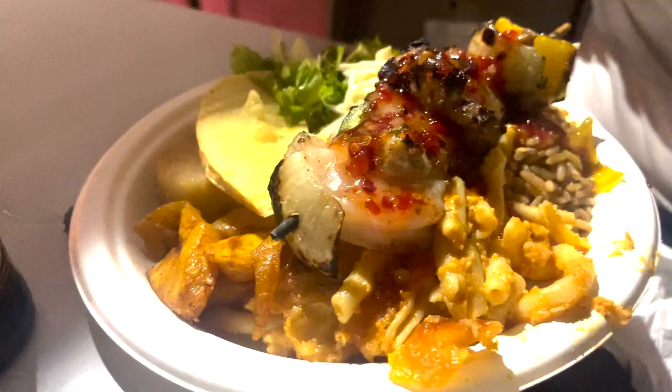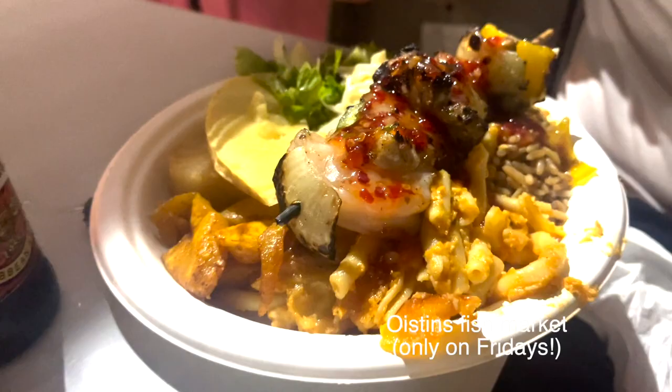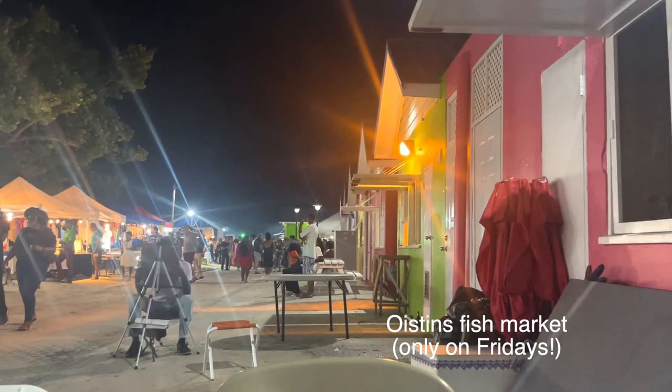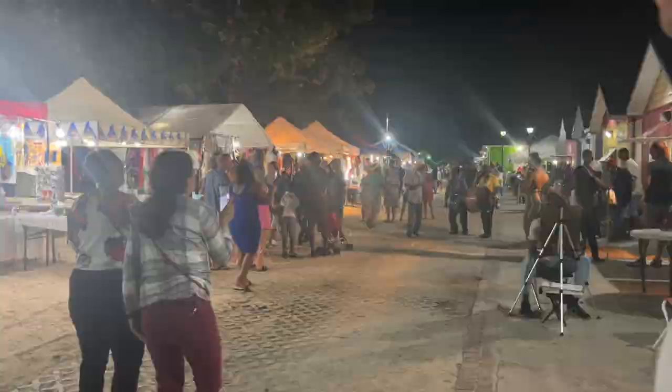So yeah, stay tuned for the rest of the vlog! Hello everyone, it is a brand new day — officially our first full day in Barbados.